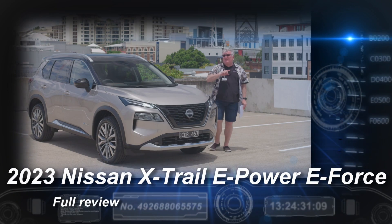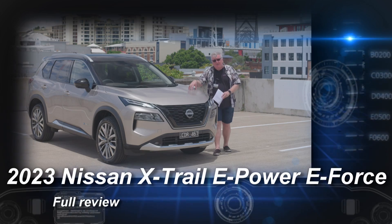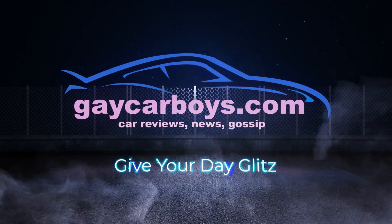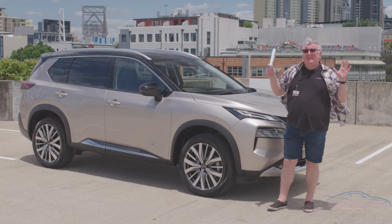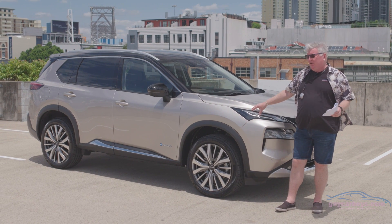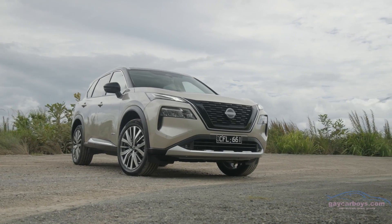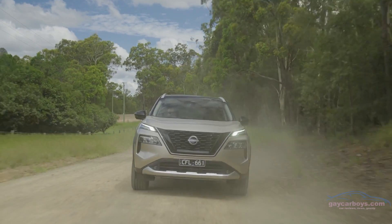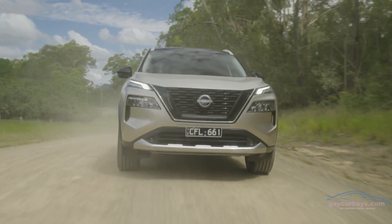In addition to the X-Trails that have already been launched, Nissan is now bringing in the electrified Nissan X-Trail. The electrified version is only available in the top two models, the TI and the TIL. Adam Patterson, the boss of Nissan, didn't rule out this drivetrain going into the lower-priced cars.